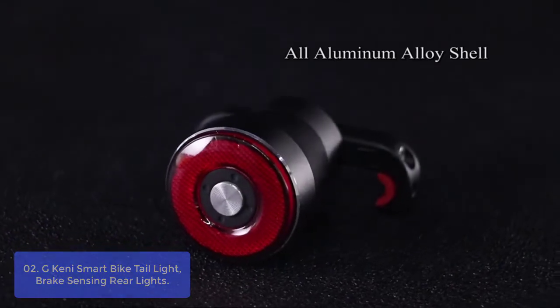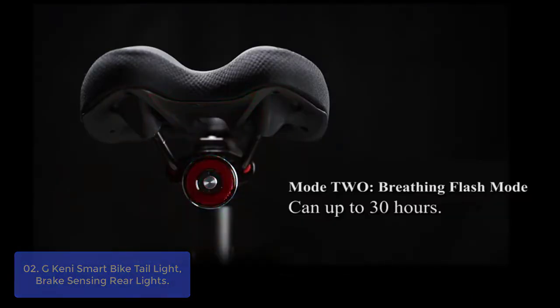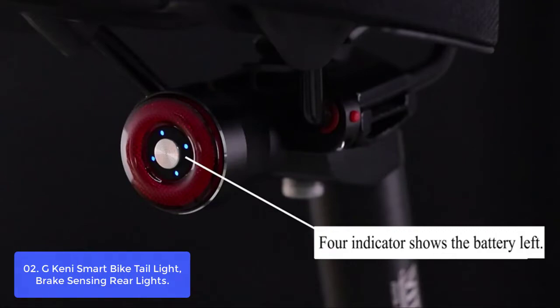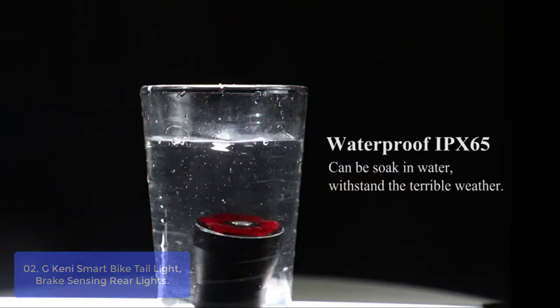List number 2: G-Kenny Smart Bike Tail Light with Brake Sensing Rear Lights. The G-Kenny Bicycle Tail Light is a safe bike tail light for night riding. You can install it on your bike and enjoy cycling with flash, breath, and steady-on modes. This light will help you stay safe by providing ultra-bright LED lights, visible up to 200 meters.